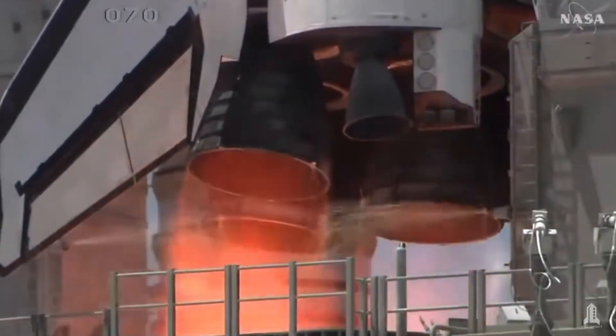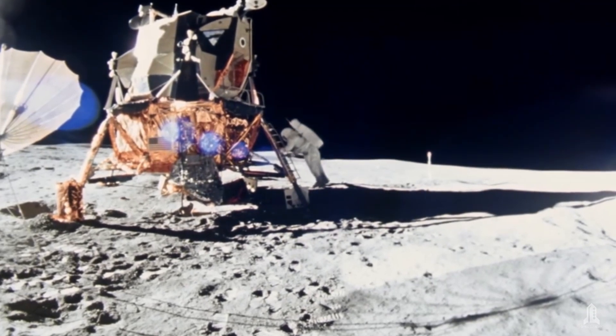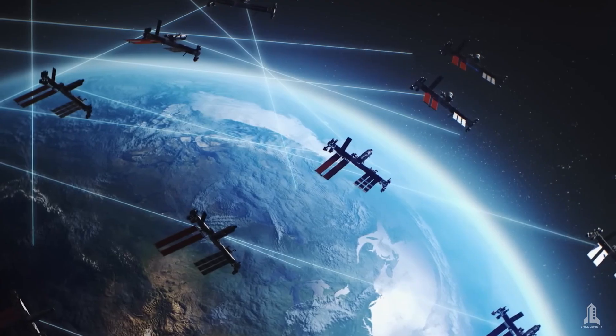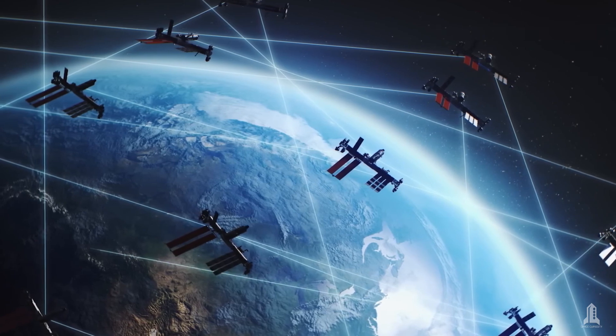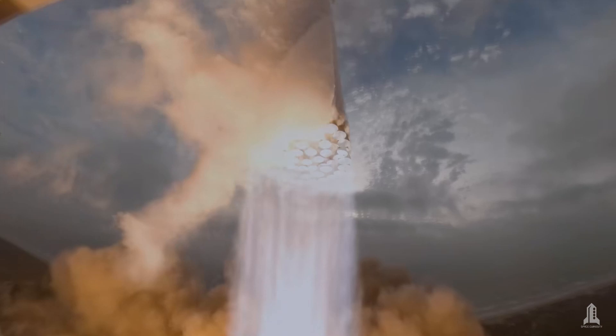For decades, chemical rockets have propelled us beyond Earth's atmosphere, taking us to the moon, launching probes and satellites, and allowing us to explore the universe. But while this technology has been effective, it has limitations.